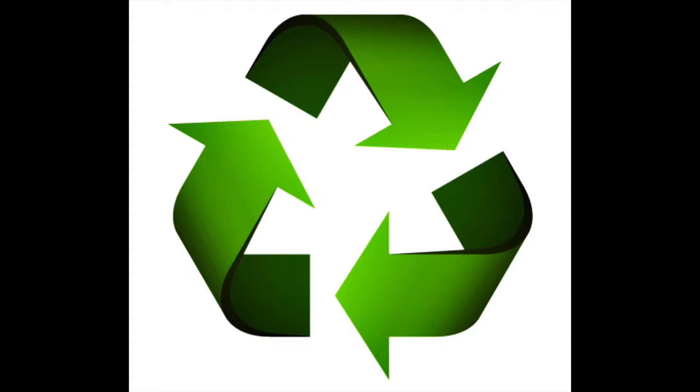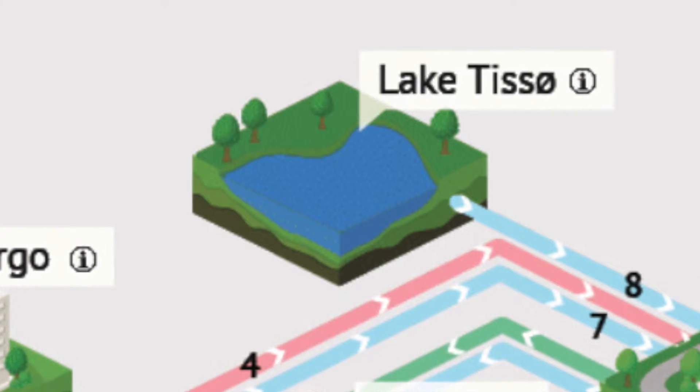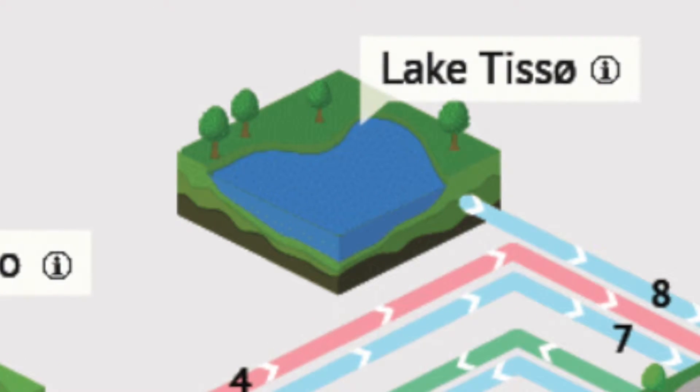Also, they receive 15,000 tons of garden and park refuse that is reused to better the soil in the city of Kalundborg. Novozymes, the largest producer of enzymes in the world, helps lower waste by taking advantage of Lake Tissø and using processed steam and treated surface water that comes from the lake.